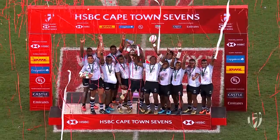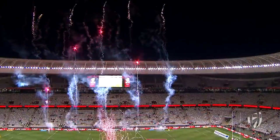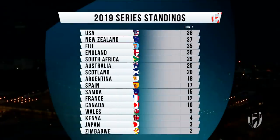Your champions — Fiji! At the conclusion of another wonderful festival of rugby here in Cape Town. South Africa picking themselves up to win the bronze medal. The back-to-back finals puts USA top heading to Hamilton for the third round of the series.